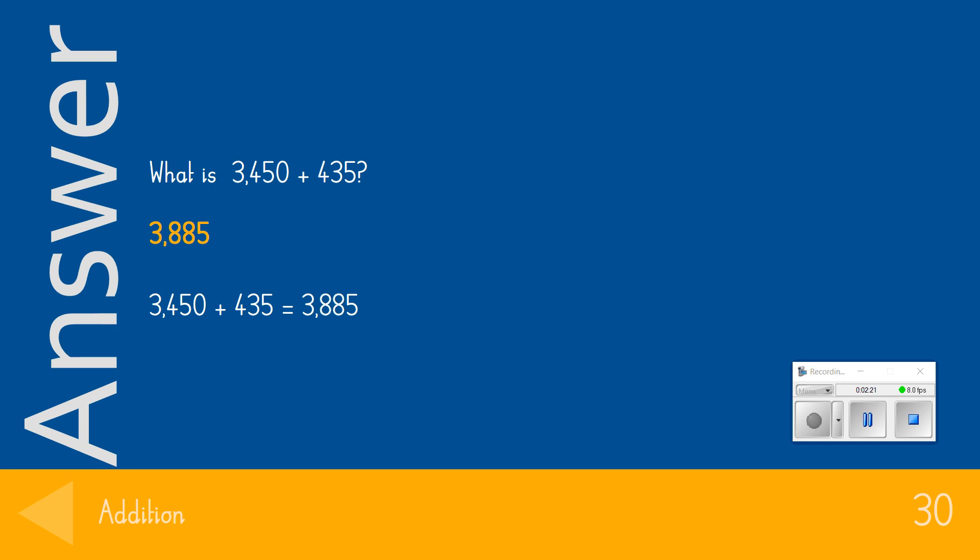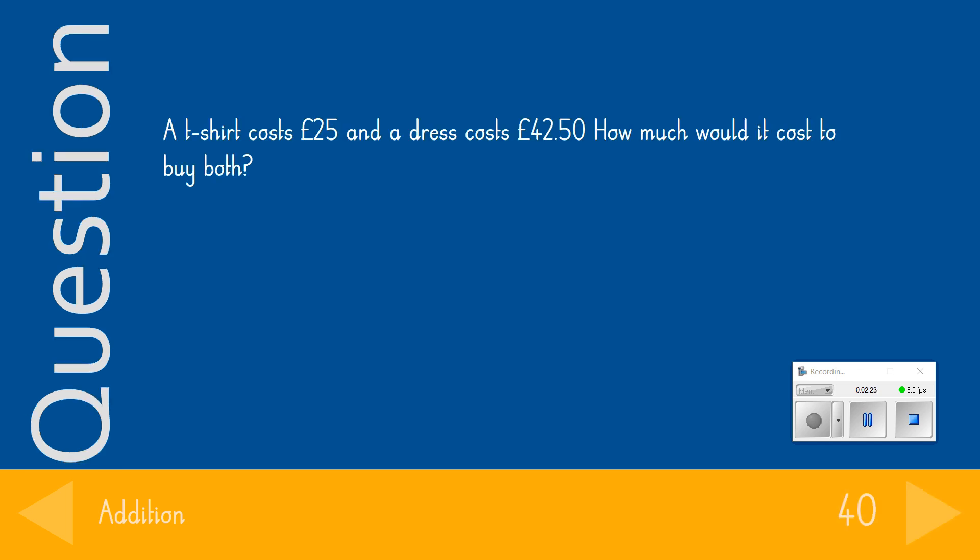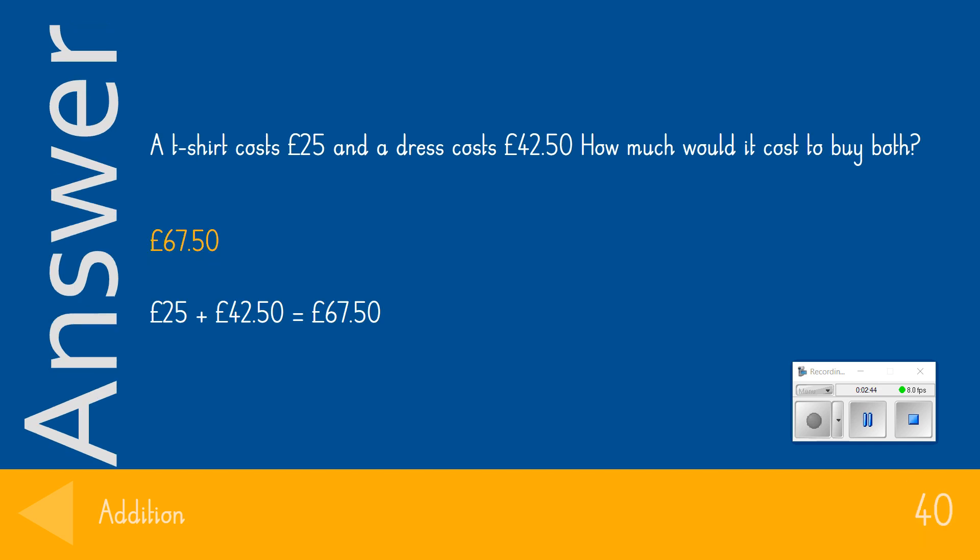Question 4 for 40 points — it's getting tough now. A t-shirt costs £25 and a dress costs £42.50. How much would it cost to buy both? Well done if you got that one in the time — the answer we were looking for was £67.50. If you got that correct, you get that massive 40 points.